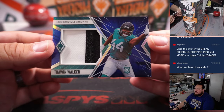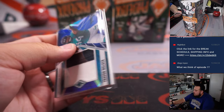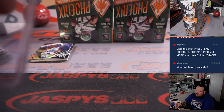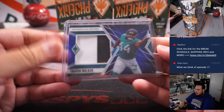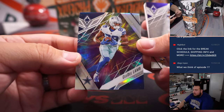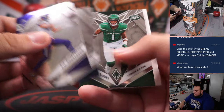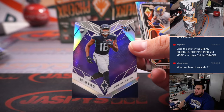Trayvon Walker to 25 — that's a pretty cool one. CeeDee Lamb — this looks really awesome. And Trayvon Burks.